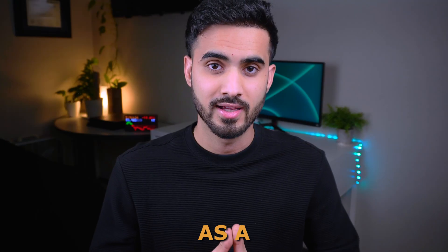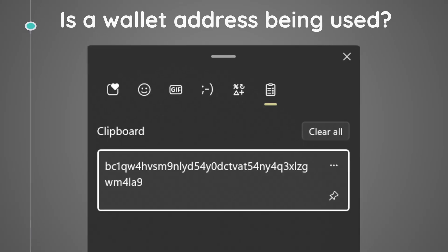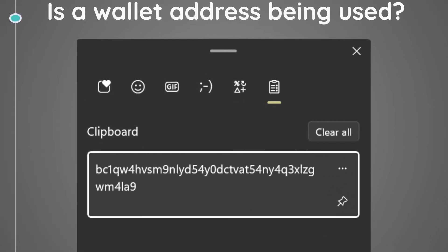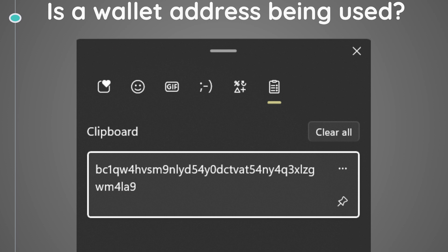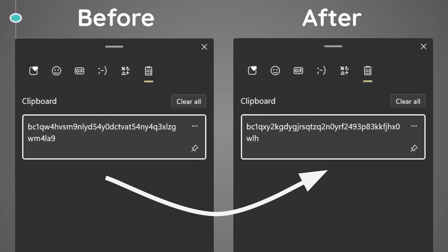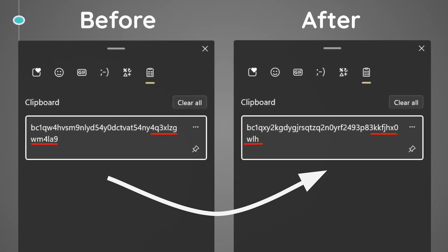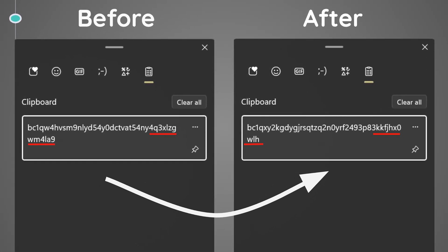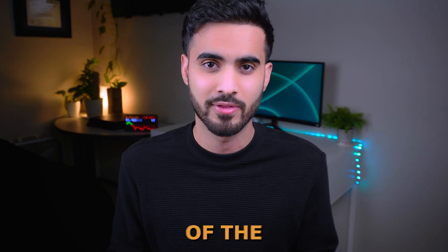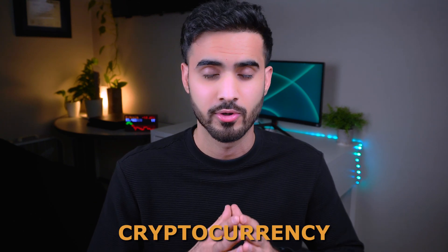Think of a crypto clipper as a malicious program installed by a hacker on a victim's machine. That program monitors the victim's clipboard and checks if a crypto wallet address is being copied. If so, it replaces that wallet address with the hacker's wallet address instead. The victim would fall for this attack if they didn't double-check the wallet address before sending money.